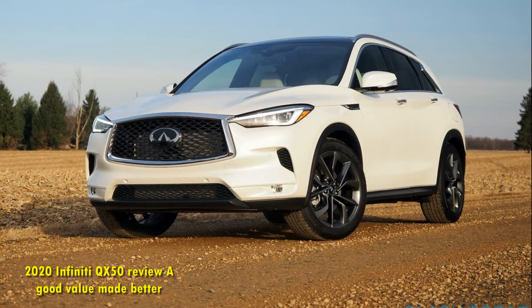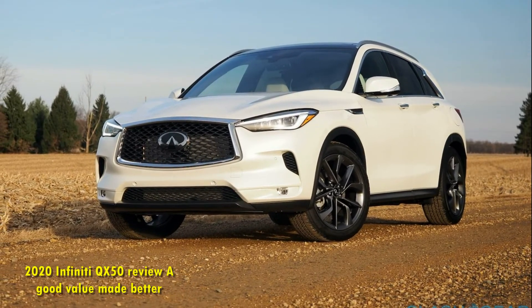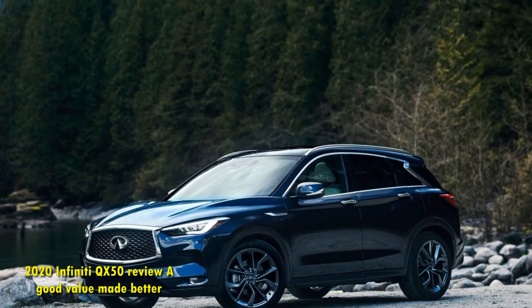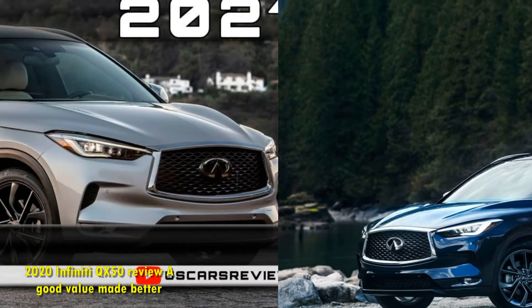I wish the powertrain was more responsive, but even I can appreciate how well-balanced the 2020 QX50's performance and efficiency can be. And now, with smarter packaging and better tech, it's even better than before.